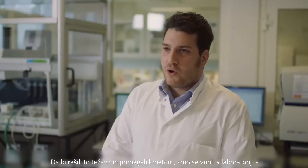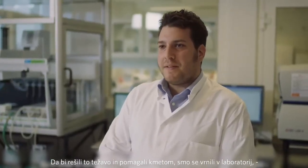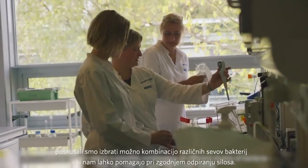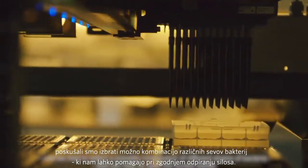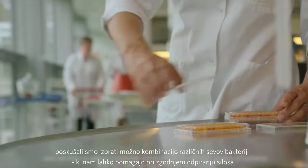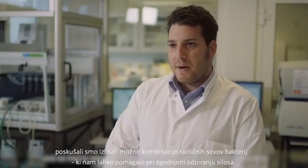So in order to solve this problem and help farmers, we went back to the lab and we tried to select a possible combination of different strains of bacteria that can help us on opening the bunker earlier.